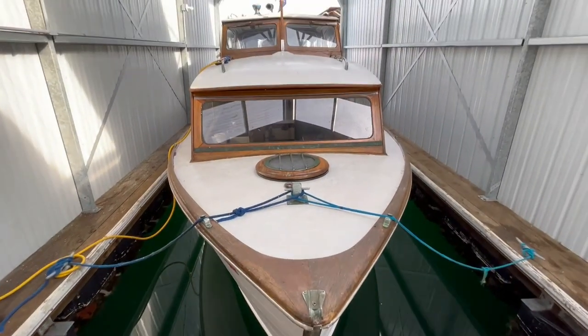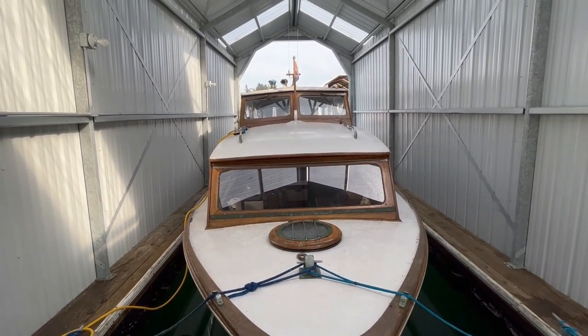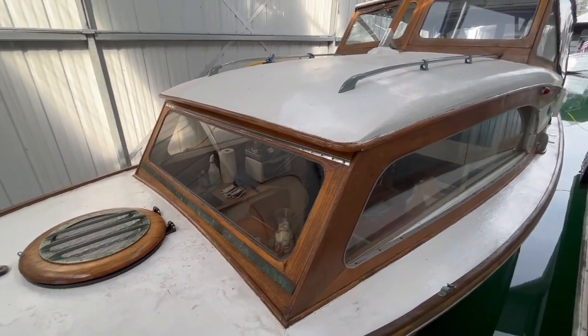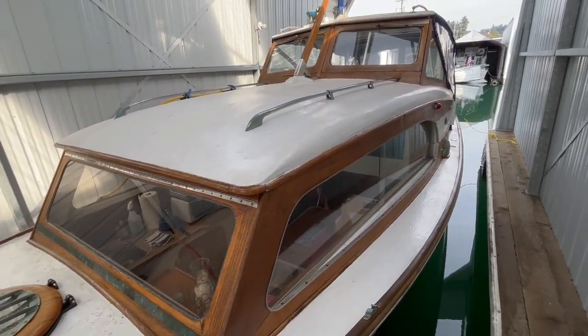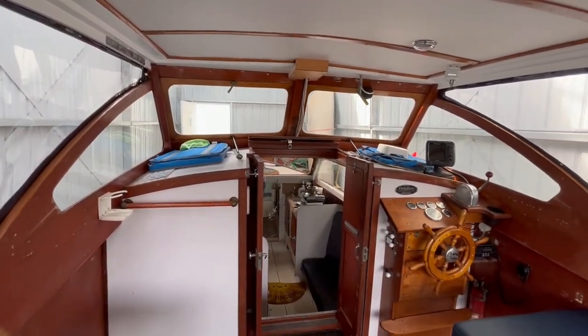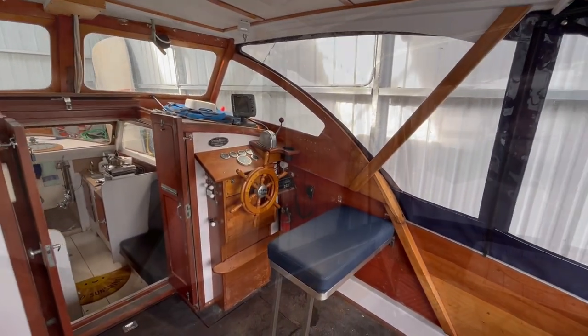This classic wooden sedan cruiser with a mahogany hull has a raised bridge deck which is well protected by a streamlined wood frame windshield. As you board from the aft, you get a sense of the roominess with a large open cockpit which has an updated canvas full enclosure.